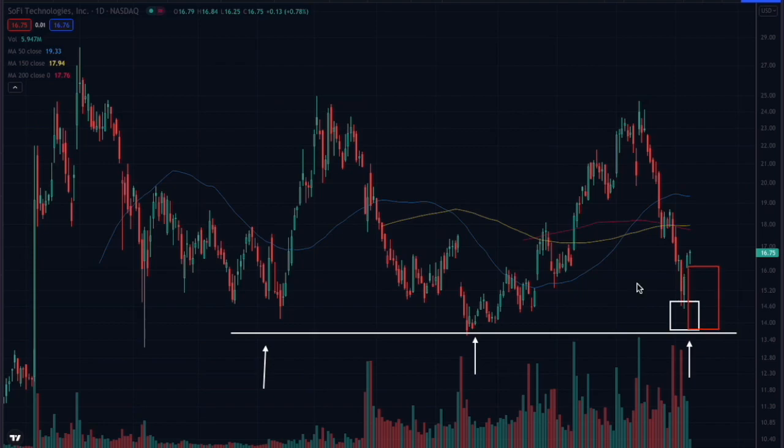In my trading system, 20% risk on a trade is roughly two or three times what I would normally allow, so I'm not interested in this trade. But if you have some reason that you want to own SoFi and that 20% risk fits your tolerance, then maybe this is a trade you can make. You would have to make sure you're sizing your position properly according to your risk.